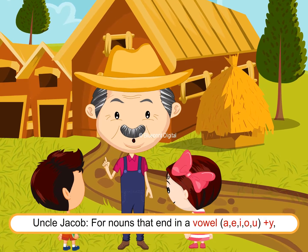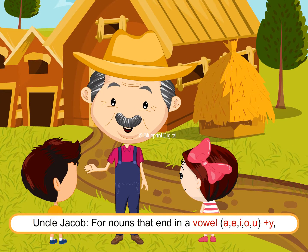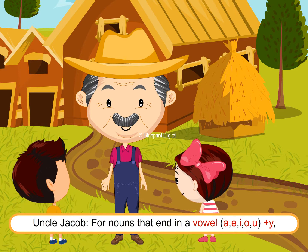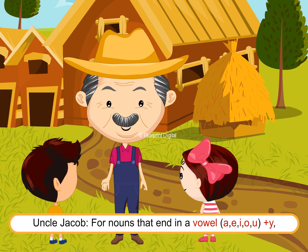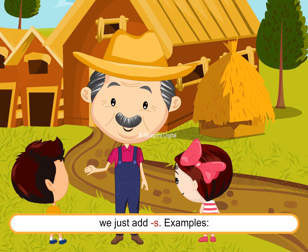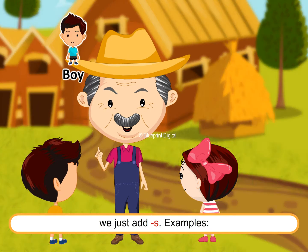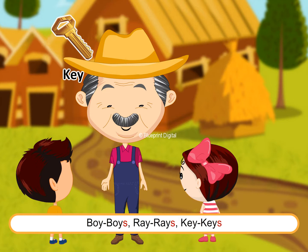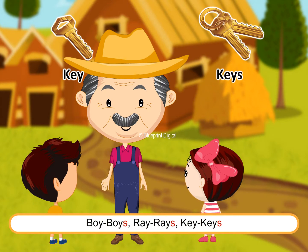Uncle Jacob continues: "For nouns that end in a vowel — A, E, I, O, U — plus Y, we just add S. Examples: boy, boys; ray, rays; key, keys."